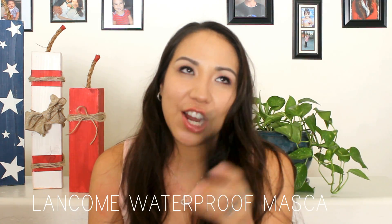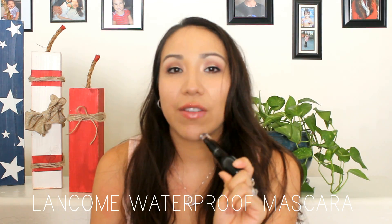The next important tip is to go for as many waterproof products as you can in summer, because if you're going to be out and sweating — I live in Arizona where it hits 115 degrees — you don't need your makeup melting off. So another important summer essential is to have at least a waterproof mascara. This is the only waterproof mascara I own; it's from Lancôme. It's not my absolute favorite, but having a waterproof mascara is important.